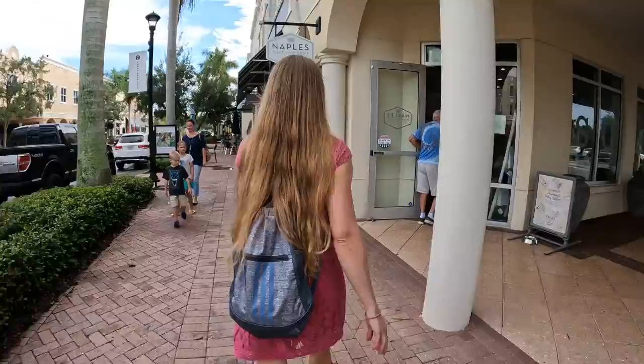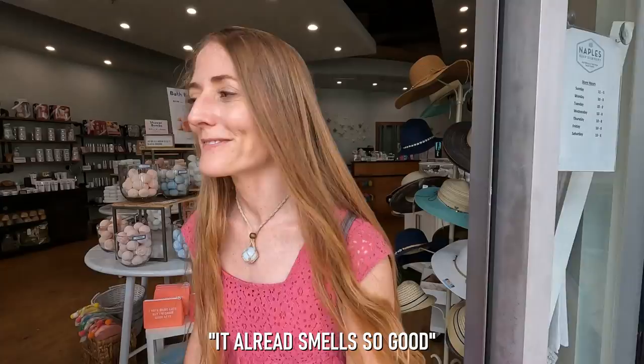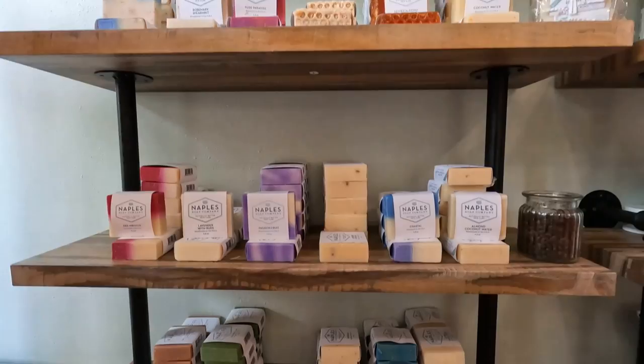Our first downtown shopping stop took us to 8130 Main Street. I was really excited to come to Main Street in Lakewood Ranch because they have a Naples Soap Company — there used to be one in downtown St. Pete but it recently closed. Since opening its first Naples, Florida shop in 2009, Naples Soap Company has grown to ten Florida locations. Inside this shop, you'll find a variety of high-quality hair and skin care products made with natural and organic ingredients.